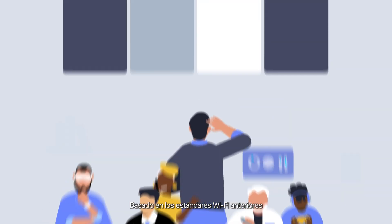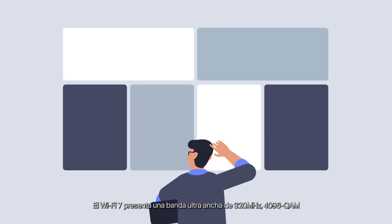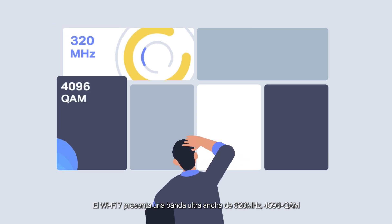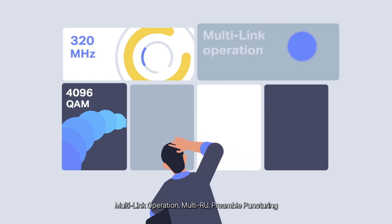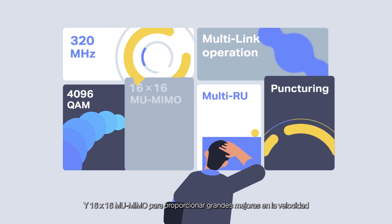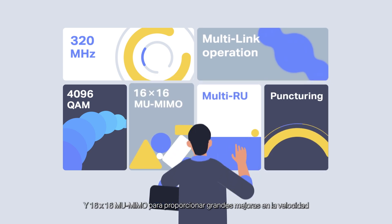Building off previous Wi-Fi standards, Wi-Fi 7 introduces 320 MHz ultrawide bandwidth, 4096 QAM, multi-link operation, multi-RU, preamble puncturing, and 16x16 MU-MIMO to provide massive improvements in speed.